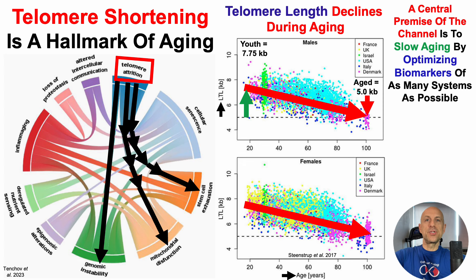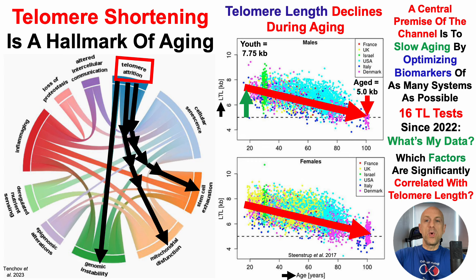A central premise of the channel is to slow aging by optimizing biomarkers of as many organ systems as possible, and telomere length is on the list. So, I now have 16 tests for telomere length — what's my data? How well am I resisting the age-related decline, and with the goal of moving it closer towards youthful values, which factors are significantly correlated with telomere length?